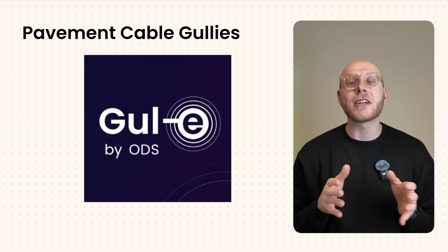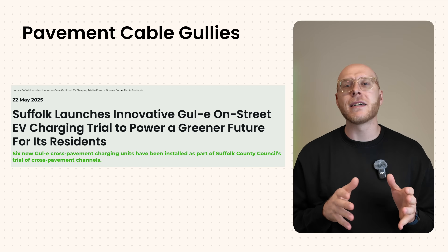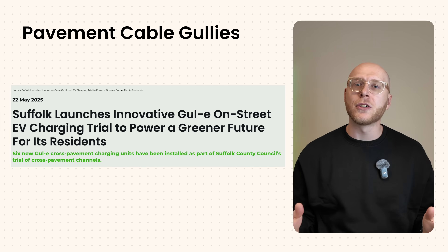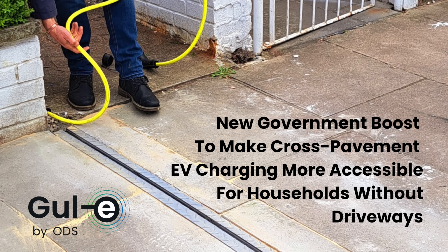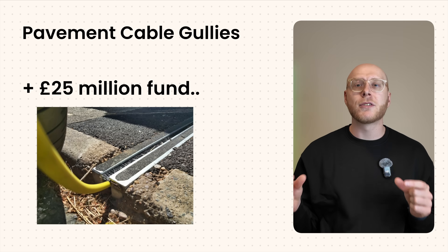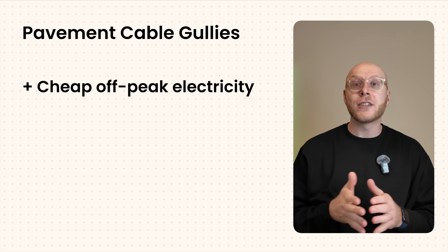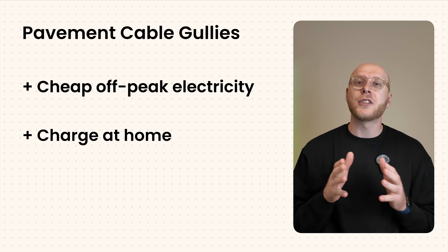But what if you have direct access to parking outside your home but don't have a driveway? There's a solution for that too. Companies like Curbo Charge and Gully have designed grooves in the pavement where you can run a cable through. In Suffolk, for example, six Gully cable gullies were installed as part of a trial. The government even announced a £25 million fund to install these gullies for people without a driveway. That also means you get the benefits of cheap overnight charging with a different electricity tariff.